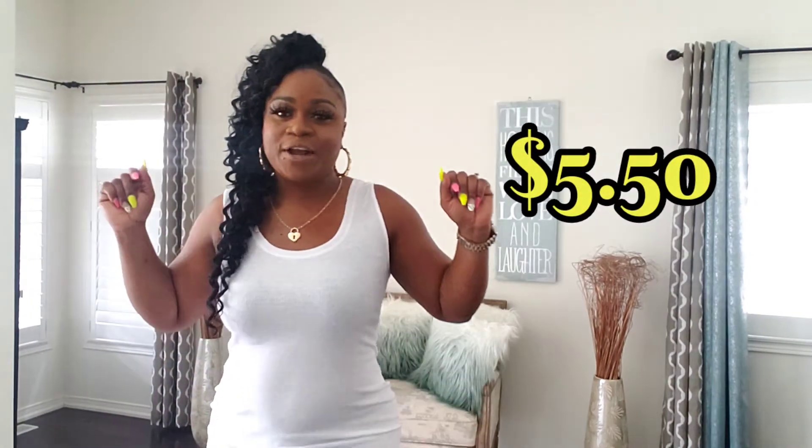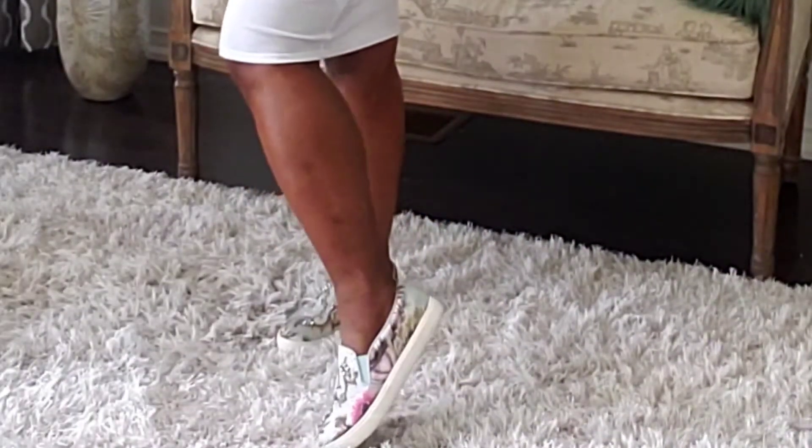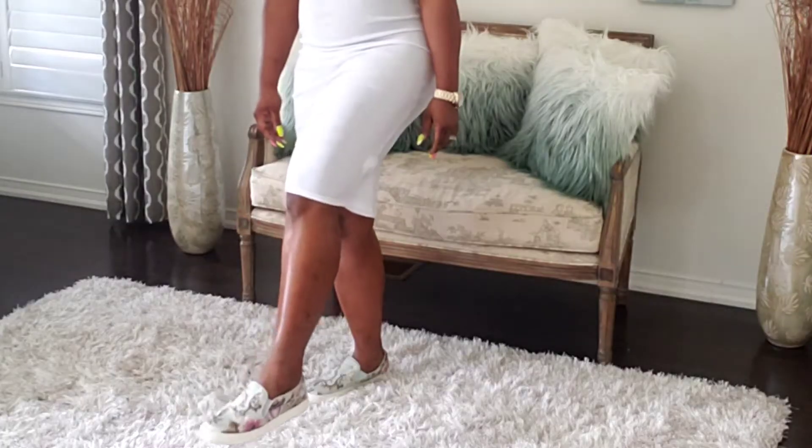I paid $5.50 for this dress, y'all. It's a knee-length dress, at least for me, and I'm about 5'9". These are the shoes I decided to pair with this lovely white dress — a really comfy loafer. Very pretty shoes. And this is a really pretty casual purse, very detailed. I put a little pom-pom on there with a pop of color, just to spice it up a little bit.